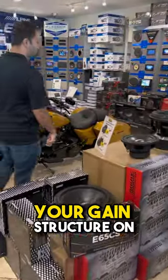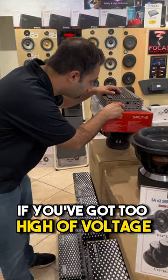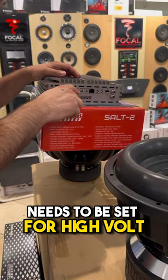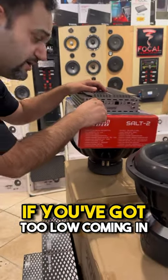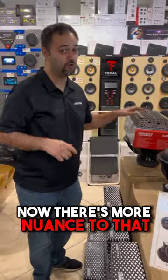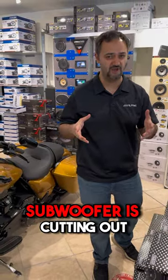Lastly, your gain structure on your amplifier could be wrong. If you've got too high a voltage — say over four volts coming in — then your gain structure needs to be set for high volt. If you've got too low coming in, like say a two volt, the gain's going to be down. Now there's more nuance to that, but overall that should give you a good general direction of why your subwoofer is cutting out.